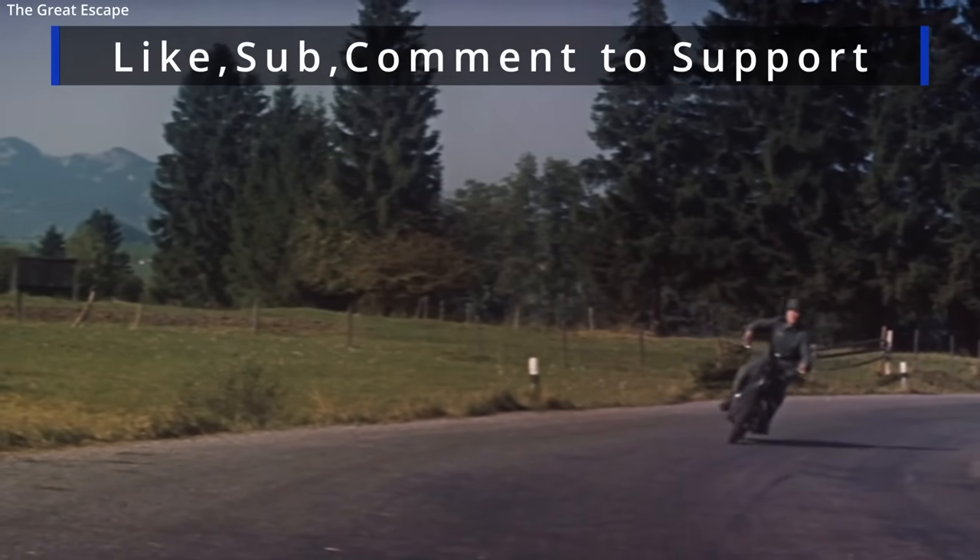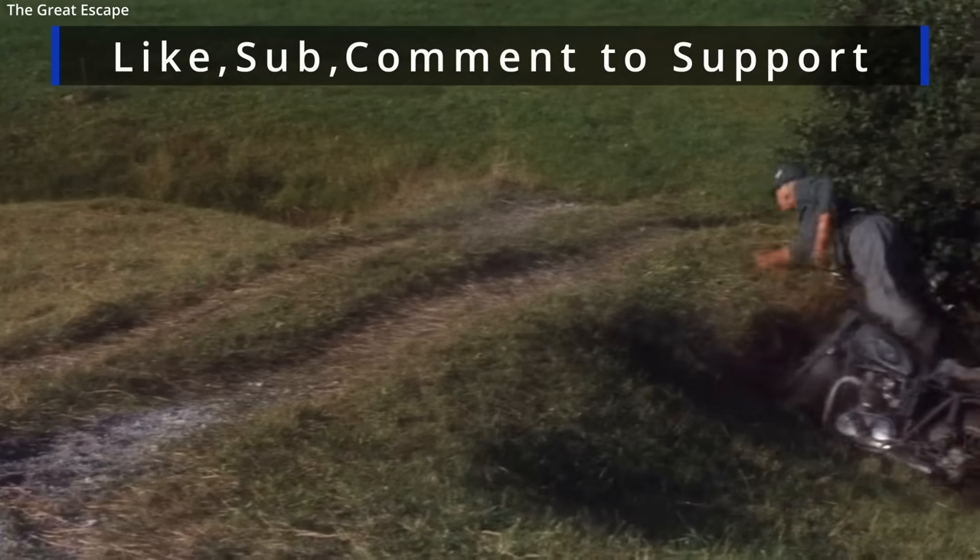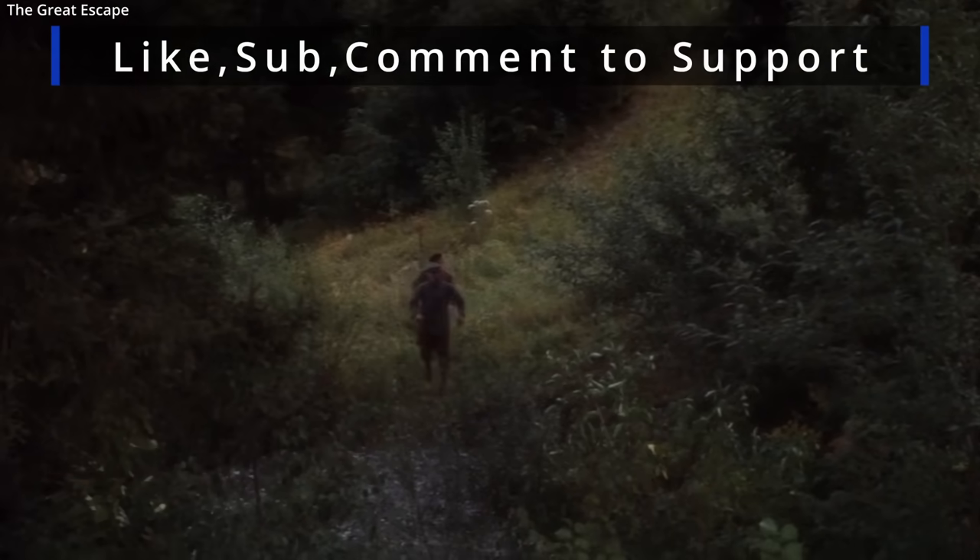All right, so now you know why your granddad might have had a pole on his Willys during the war. Anyway, do take care and have a nice rest of your day.